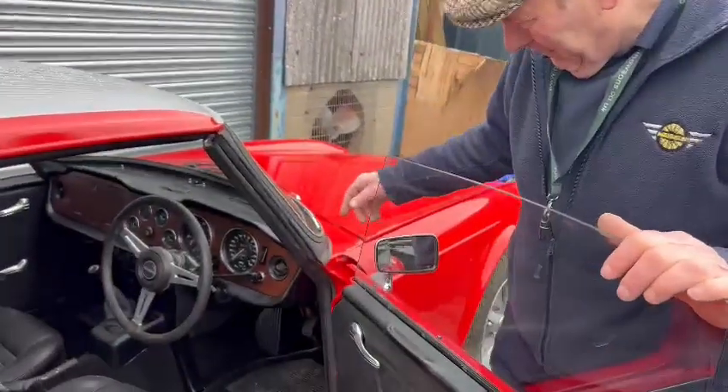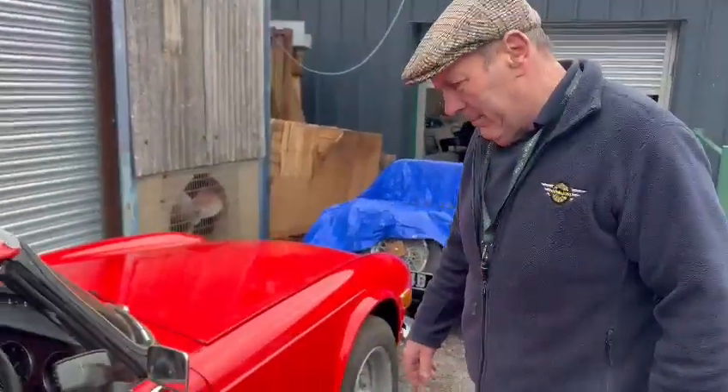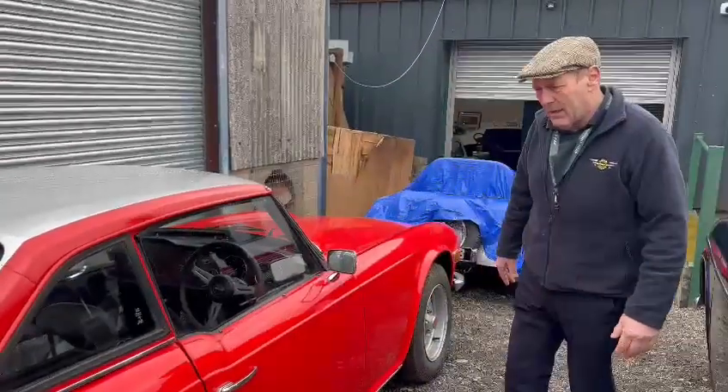Overdrive gearbox, as you can see. I didn't try it out, so make your own mind up about it. A really, really sensibly priced, in my opinion, starter TR6.